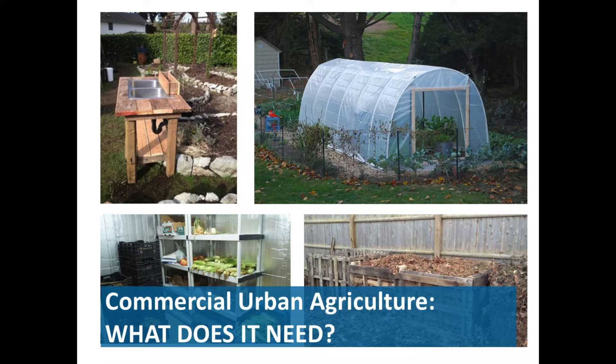Commercial urban agriculture also has infrastructure needs, and this really depends on the type of operation — whether you're doing hydroponics or aquaponics or a backyard garden. Things that need to be considered include washing facilities, greenhouses, cold storage, maybe some kind of warehouse or depot, compost facilities, delivery access for soil, how customers are getting there, the need for display area, and specialized technology if you're into aquaponics or hydroponics.